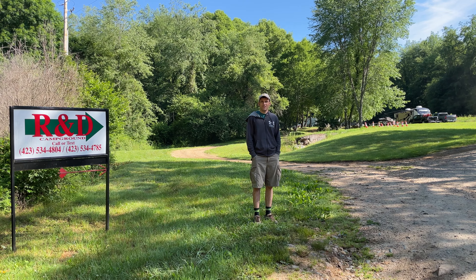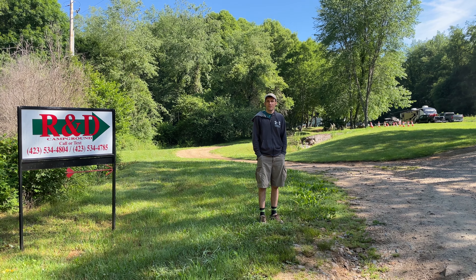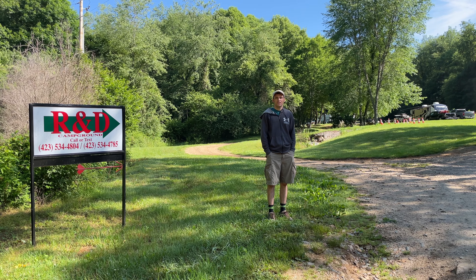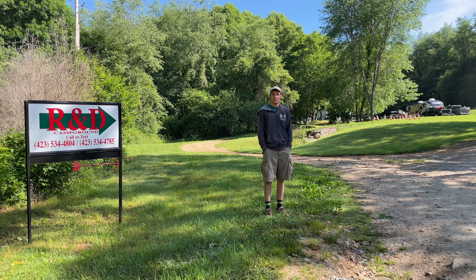Welcome to my fun going fast channel. This is my quick video on the R&D campground. That's Rita and Dennis. We're in Doe Mountain, Mountain City, Tennessee, and this place is awesome. Let's show you around.